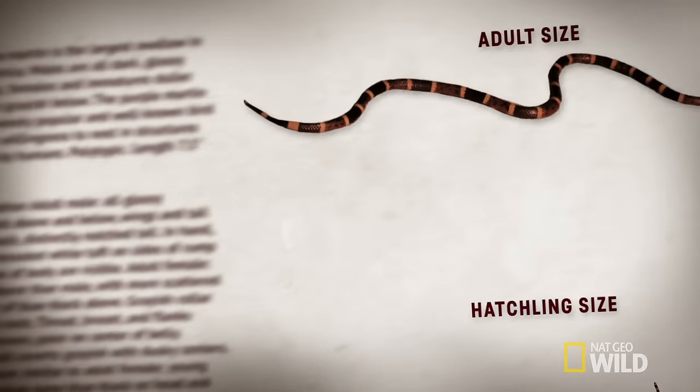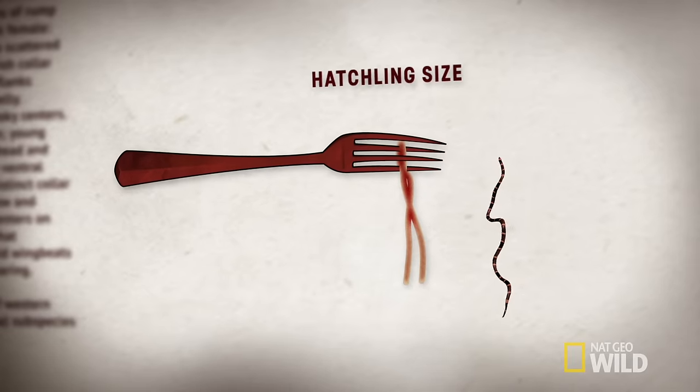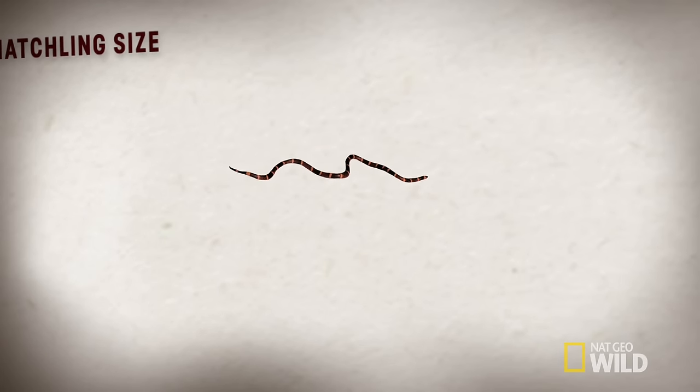While these toxic reptiles usually reach about two feet in length, they start out about five inches long and about as wide as your average spaghetti noodle, and they're fully venomized right out of the egg.